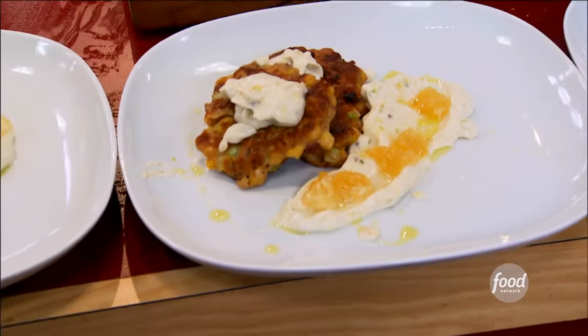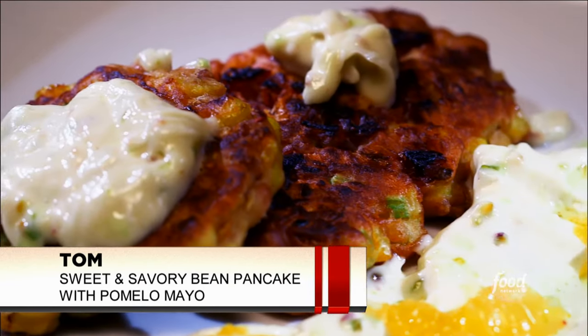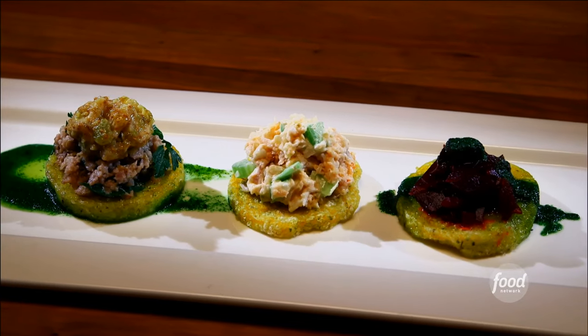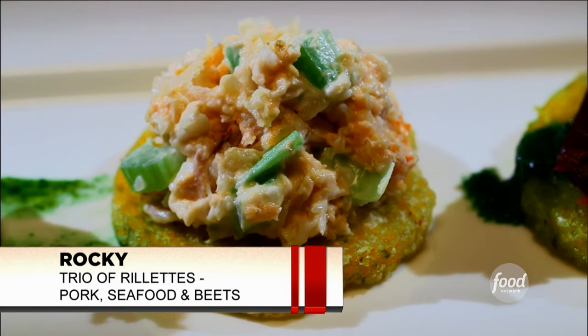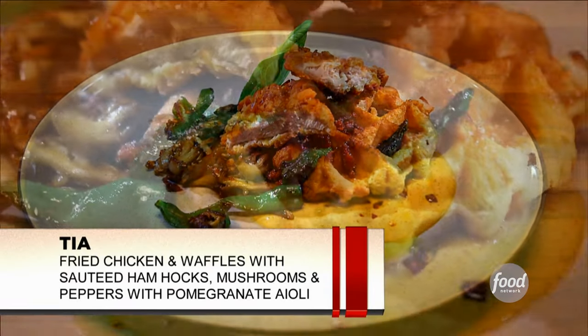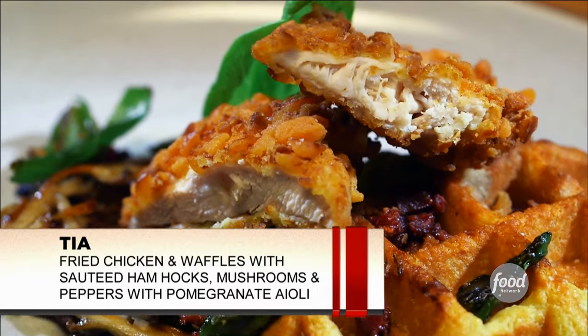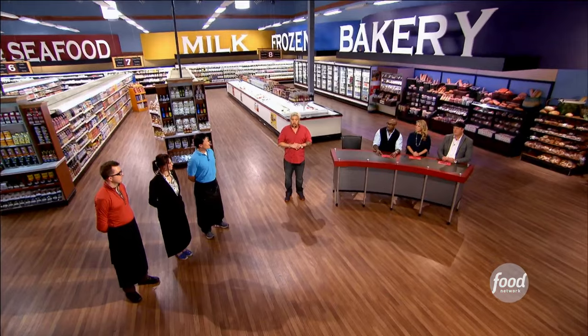Tom declares this is a $20,000 pancake — there's no way he's going home. He presents an Asian sausage with corn and beans pancake with mayo. Chef Rocky presents a trio of rillettes: a breakfast pork sausage rillette, a lobster scallop and salmon salad, and beet served on top of a parsley emulsion. Chef Tia presents a chicken and waffle appetizer with sautéed peppers, ham hock, oyster mushroom, and a pomegranate cayenne aioli. Unfortunately, Chef Tom will be checking out.